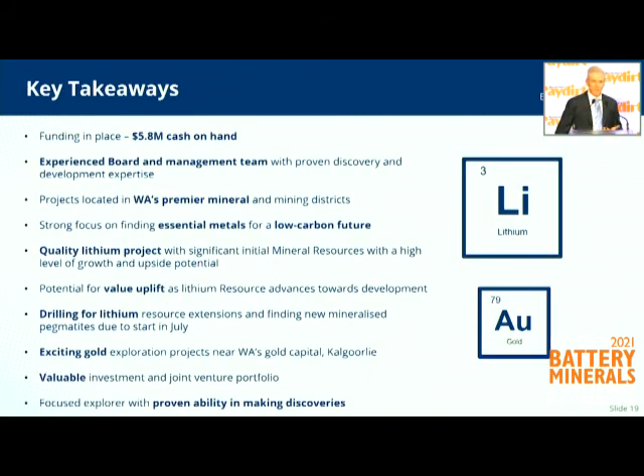The key takeaways are that we're well-funded with a really experienced board — Craig McGowan in Capital Markets, Warren Hallam Operations who is a metallurgist, Paul Payne, a very experienced geologist — great guiding hands for my management team. Our main projects are all located near Kalgoorlie, very easy to get to, Tier 1 jurisdiction. And we're also in a lithium corridor that hosts Mount Marion at 100 kilometres, Bald Hill at 60 kilometres as the crow flies, and Liontown's Kathleen Valley at about 70 kilometres — a really prospective area for lithium.